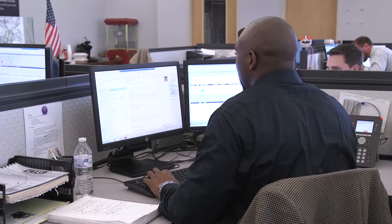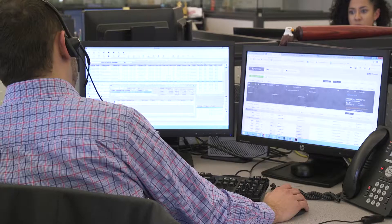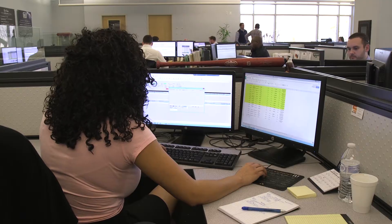On a typical day at Covenant Transport Solutions, I manage a team of 30 brokers, and they are covering freight, they're accepting orders, and we are bidding on orders from our customers.